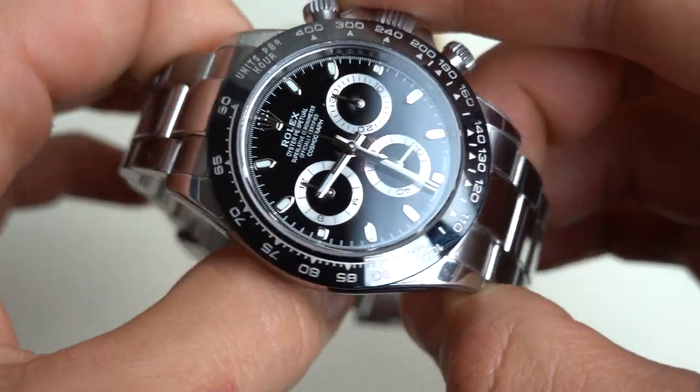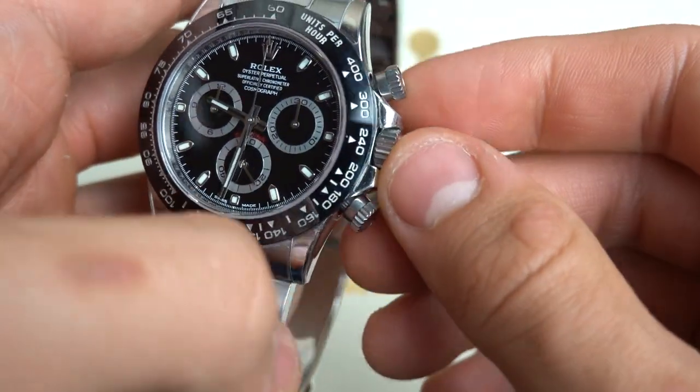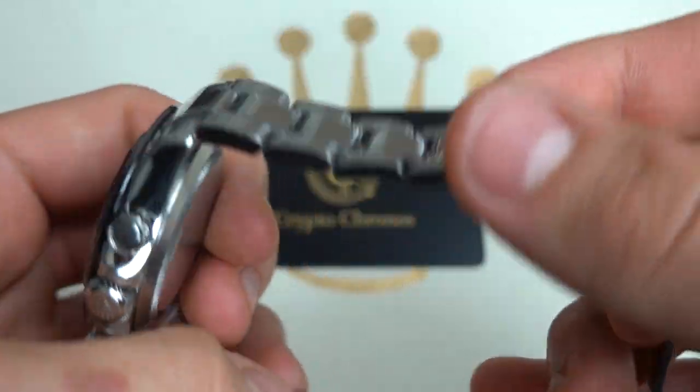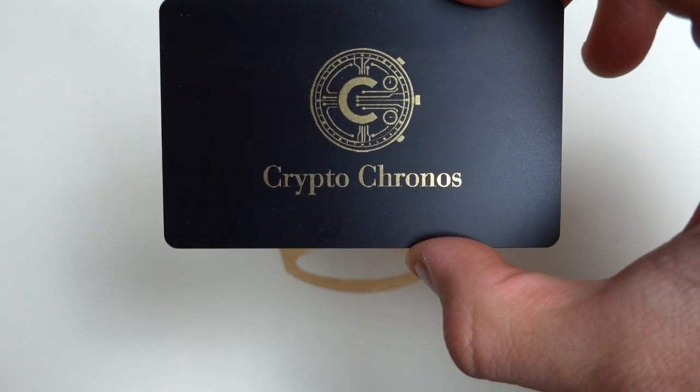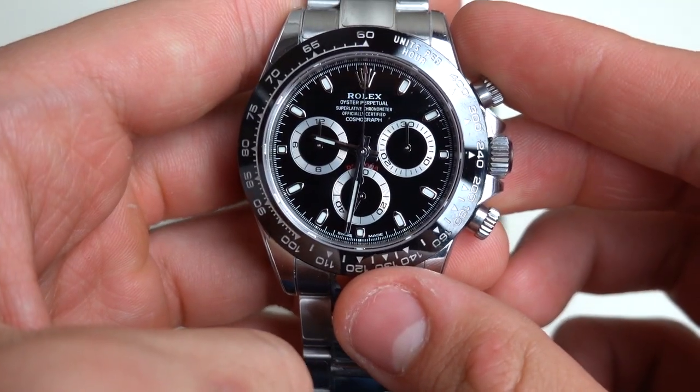This is Ethan Franciscotti at CryptoChronos, and for prices or inquiries, please contact CryptoChronos.com or Ethan at CryptoChronos.com. See you later, guys.